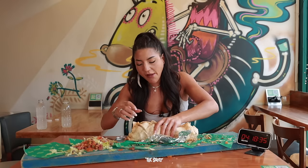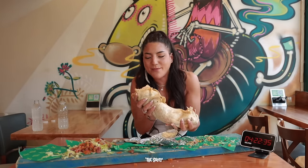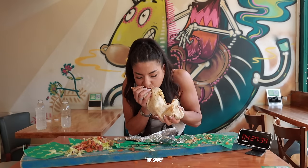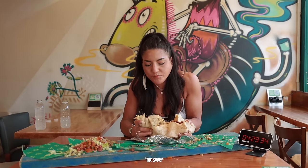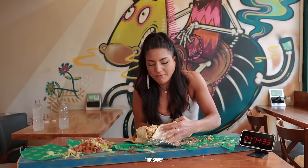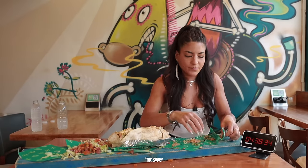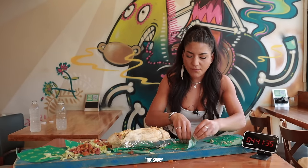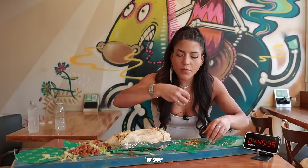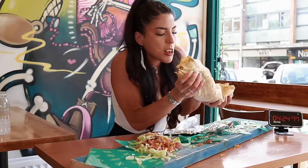This one got the better of me — everything was tense, the room was tense, the audience was tense, and I was certainly tense. I struggled to get into a flow and couldn't get a handle on this thing. I would be curious to know what you guys think strategically — how would you tackle a burrito of this enormity? Comment below and let me know, give me some tips.